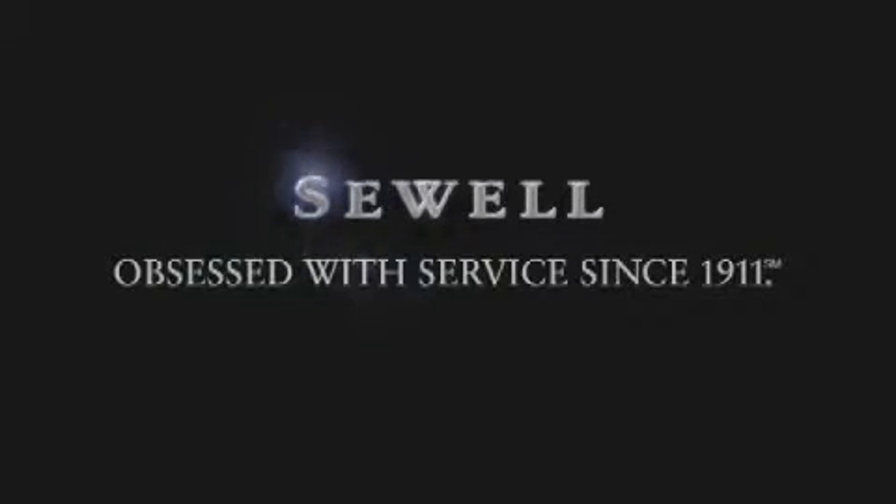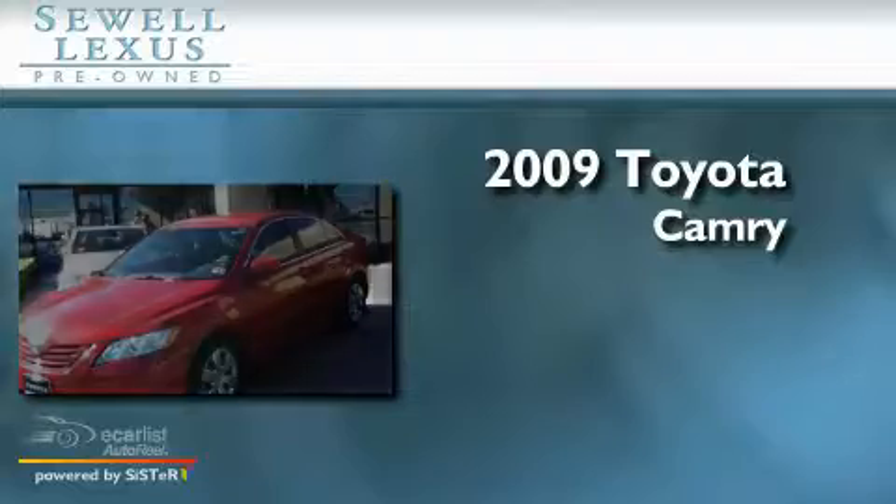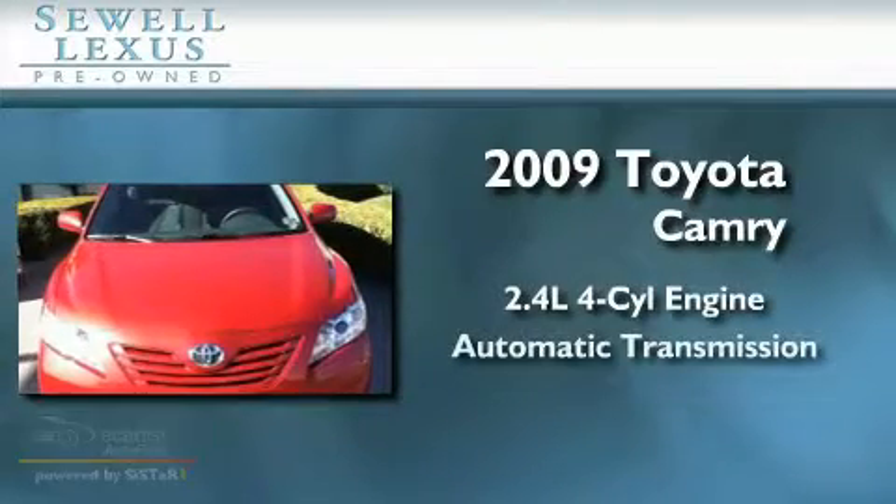Sewell, obsessed with service since 1911. This is a 2009 Toyota Camry. It features a 2.4 liter 4-cylinder engine and an automatic transmission.